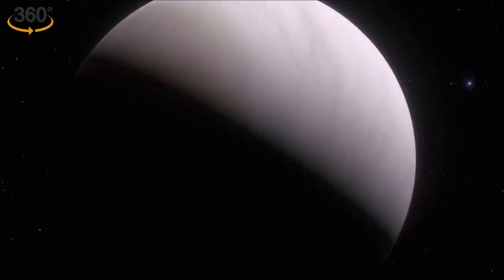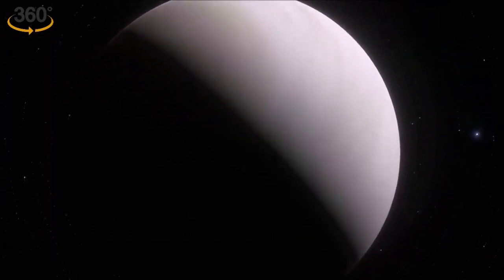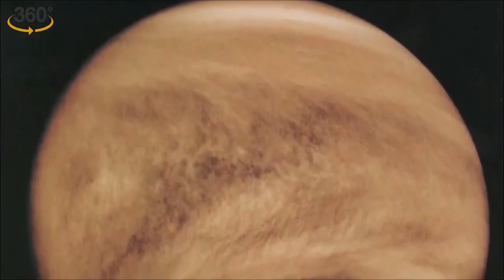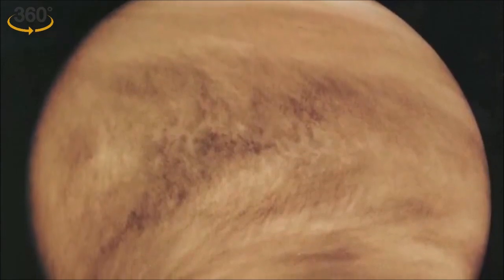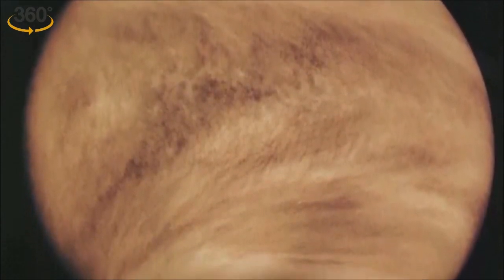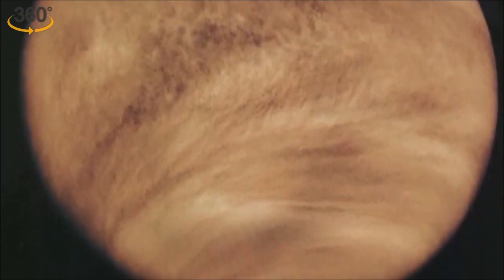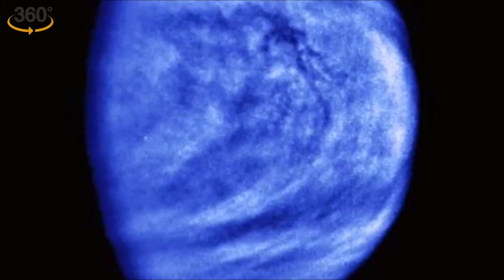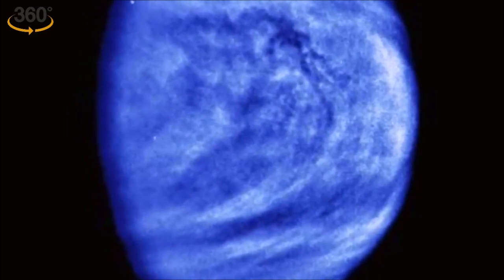These simulations show what Venus's environment would be like based on different levels of water coverage. All five simulations suggest Venus may have been able to maintain stable temperatures ranging from a low of 20 degrees Celsius to a high of 50 degrees Celsius for about 3 billion years.